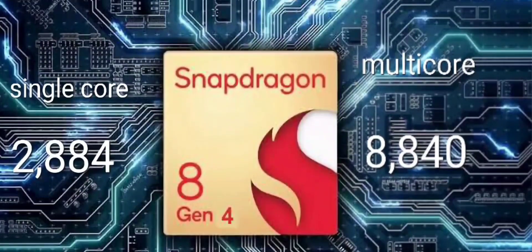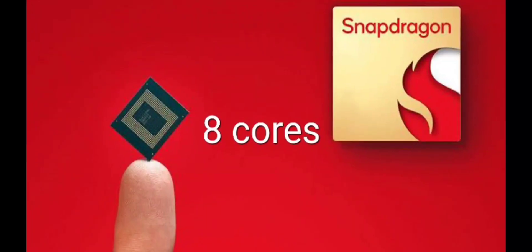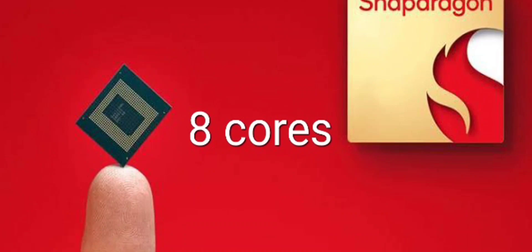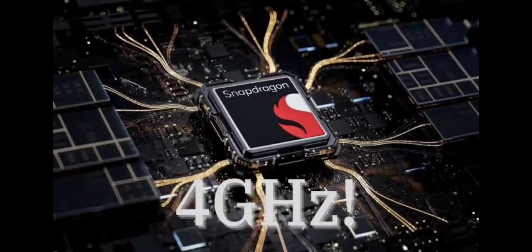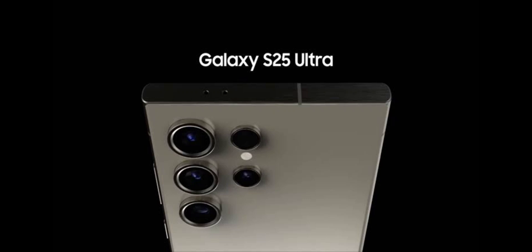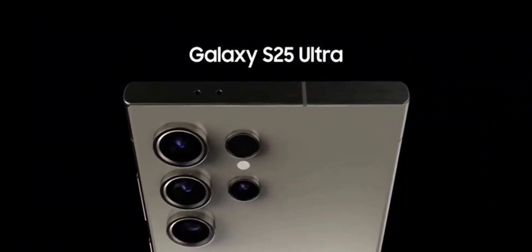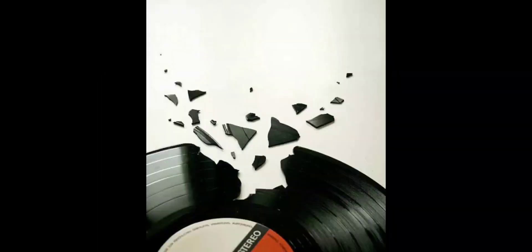Those numbers are groundbreaking, especially the multi-core score which significantly outperforms the iPhone 15 Pro Max. It boasts 8 cores with performance scores reaching up to 4 GHz of clock speed. I never imagined we would see a phone with a max 4 GHz clock speed, but here we are. The Galaxy S25 Ultra is set to break records.